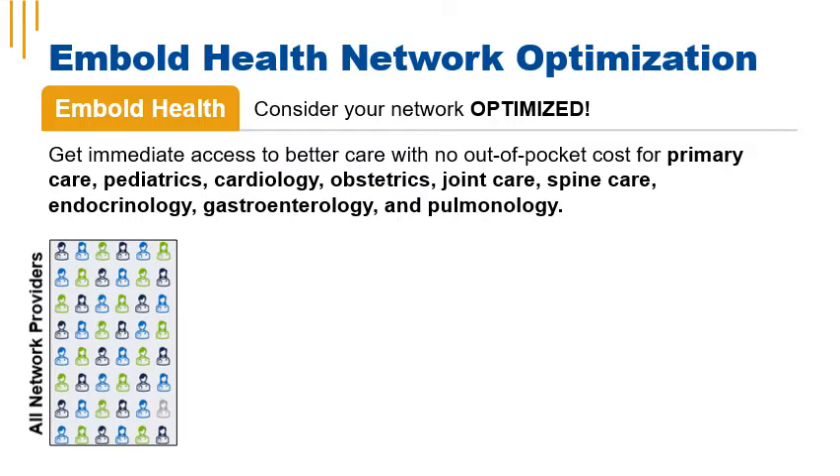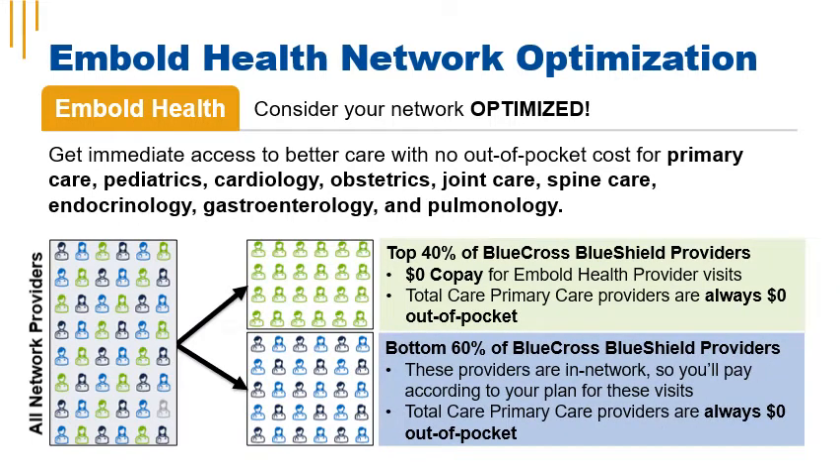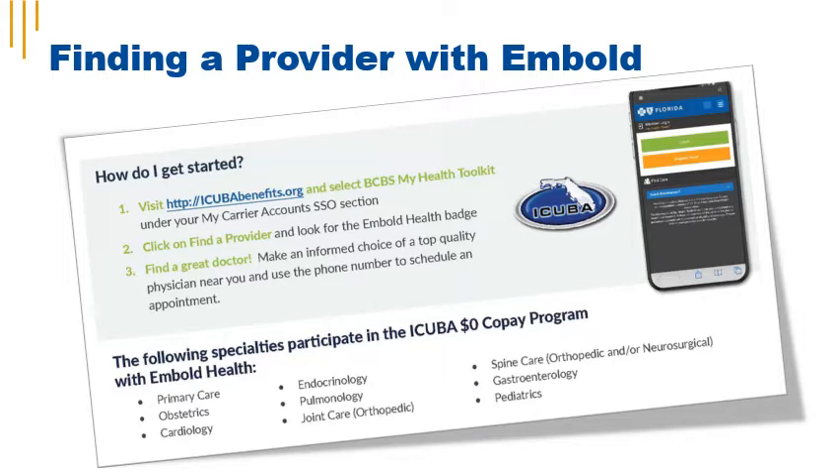iCuba members get immediate access to better care and no out-of-pocket costs for primary care, pediatrics, cardiology, obstetrics, joint care, spine care, endocrinology, gastroenterology, and pulmonology. Embold Health uses proprietary technology to identify the highest-performing doctors in the existing BlueCross BlueShield network. If you see an Embold Health preferred provider, you have a $0 copay for that visit. Total care providers are always $0 out-of-pocket for primary care and pediatrics, whether or not they're in the Embold Health network. When searching for a provider in MyHealth Toolkit, look for the Embold Health designation badge — if you see that badge, your primary care doctor or specialist office visit is $0.